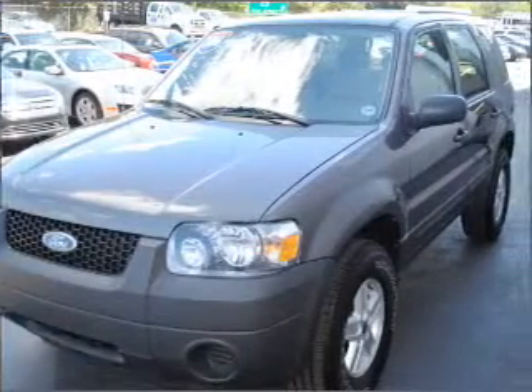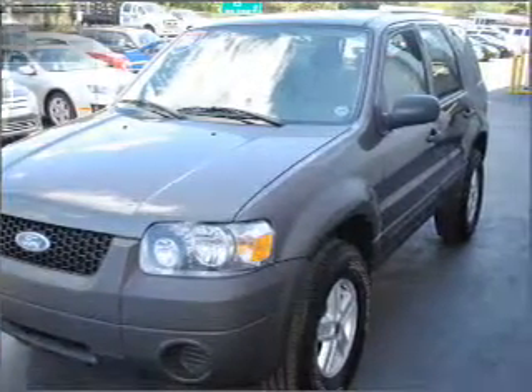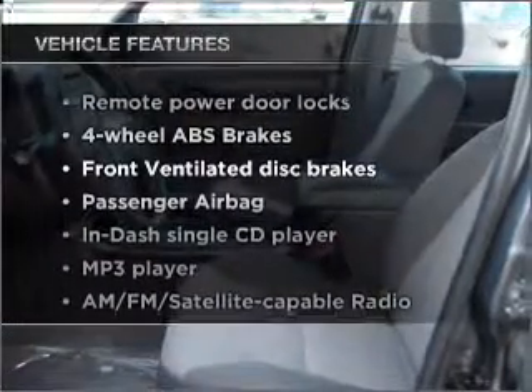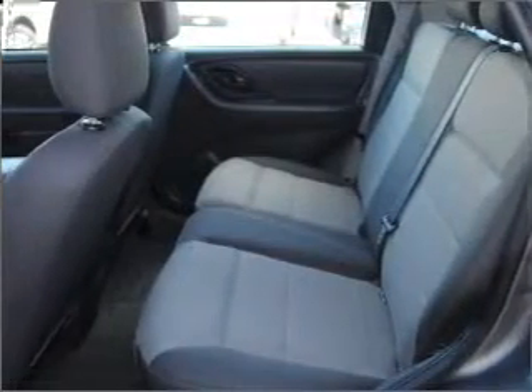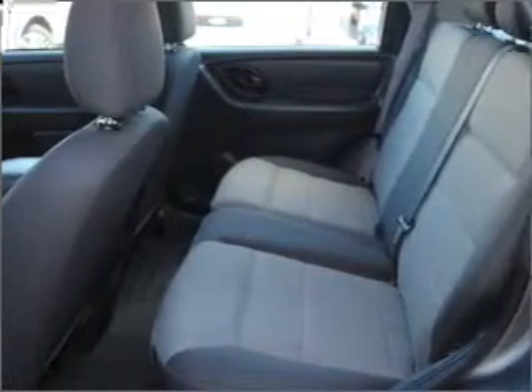The anti-lock braking system will keep you safe on the road. And with these notable features, you won't want to miss out on the opportunity to own this amazing vehicle: air conditioning, power door locks, power windows, power steering, cruise control.